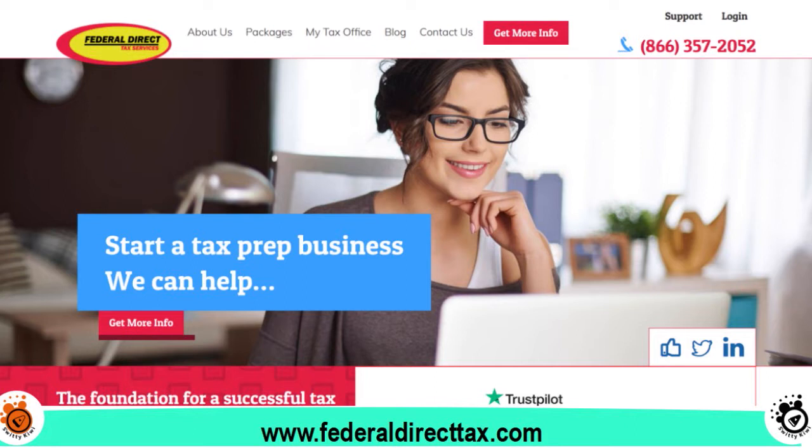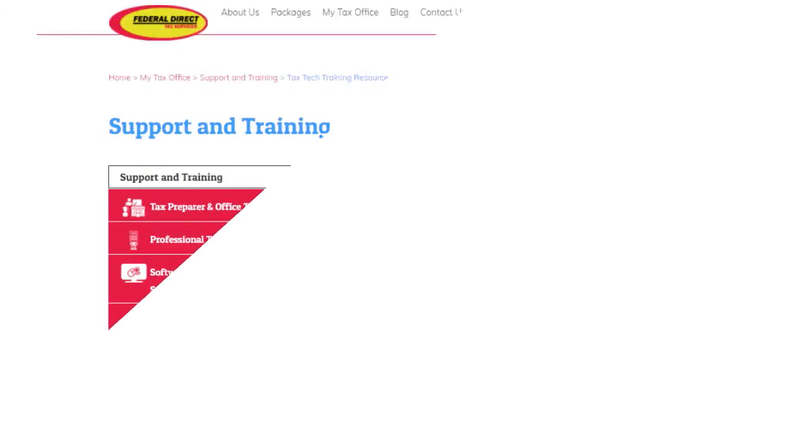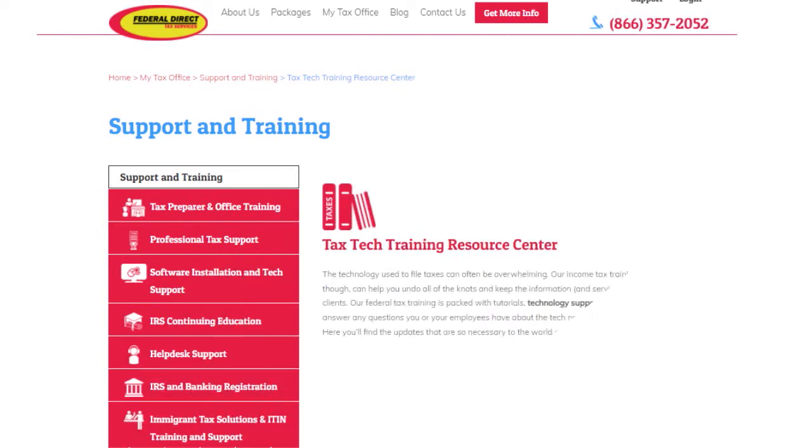Having said that, the team is fantastic and they're constantly innovating. We love the fact that they offer their clients a constellation of services to help clients really get to the next level. They put professional tax office resources at your fingertips. They are very personable — if you need help with income tax training, tax preparation, or business models, they will help you. They even help with marketing services.